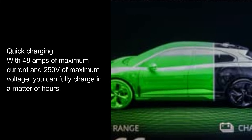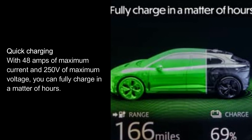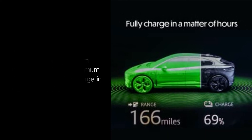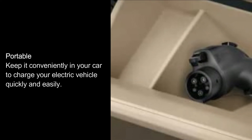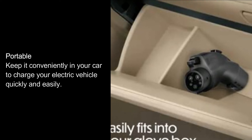Quick Charging: with 48A of maximum current and 250V of maximum voltage, you can fully charge in a matter of hours. Portable: keep it conveniently in your car to charge your electric vehicle quickly and easily.